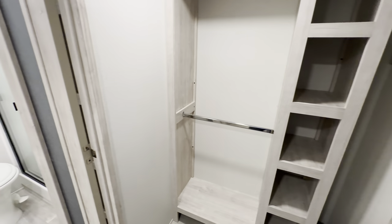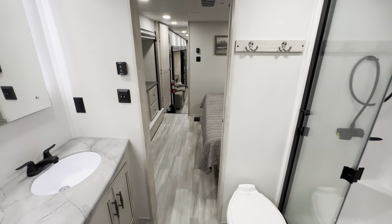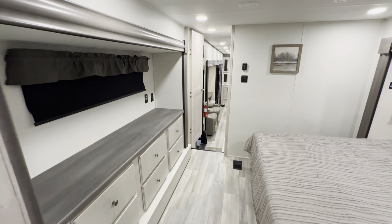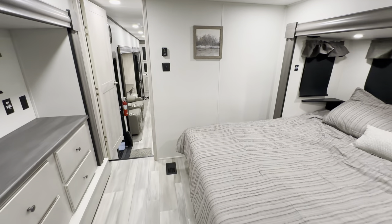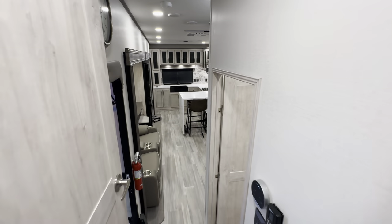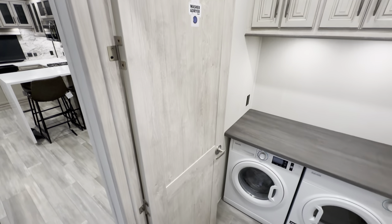I think that about wraps it up here for the interior portion of this tour. Again, this is the 2024 Sandpiper 3800RK — this is an amazing rear kitchen fifth wheel, four slides, all the works. And again, all of the specifications — length, height, tank sizes, awning sizes — will all be down in the description of this video. So make sure to check that out if that's something that you're interested in.